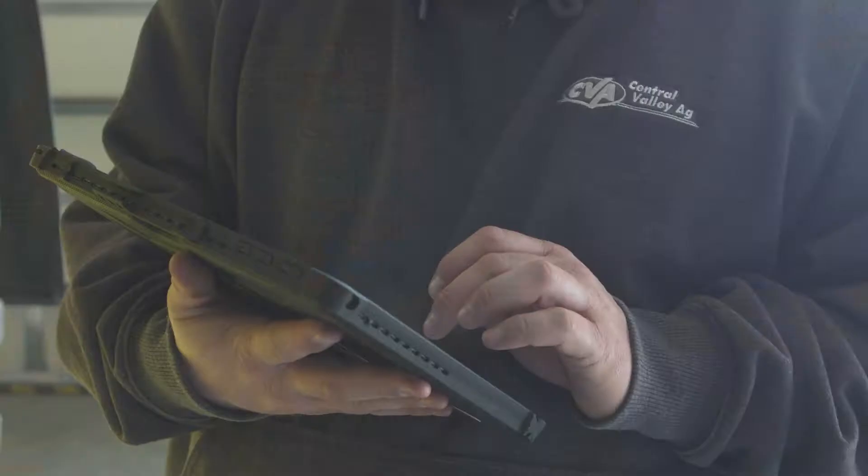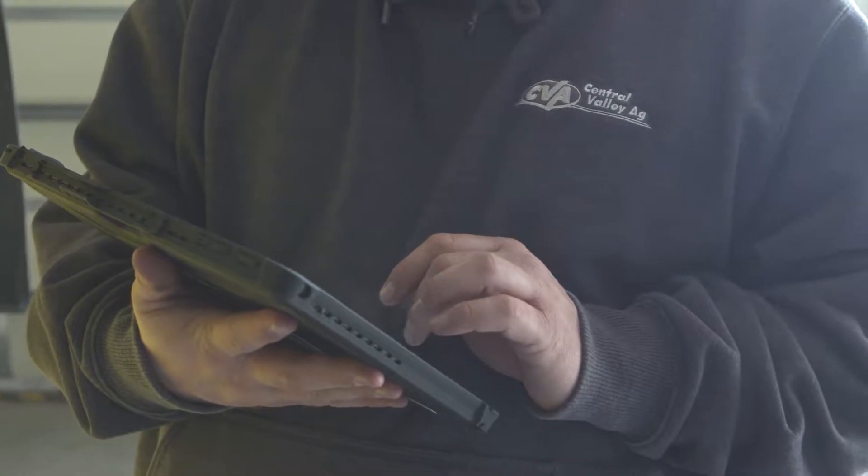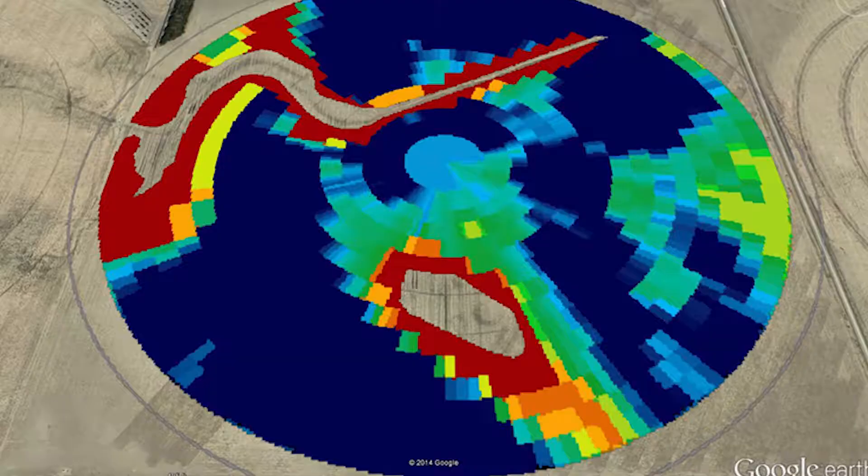A couple weeks ago I was sitting at the kitchen table with a grower going over their VR plans for this season. We'd just gotten done discussing their variable rate fertilizer plans for phosphorus and potassium and were transitioning into talking about his seeding recommendations and his nitrogen recommendations for this year. As that progressed we started talking about if we needed to take that field-wise pivot system we added last year and turn it over into a VRI prescription as well for his farm.